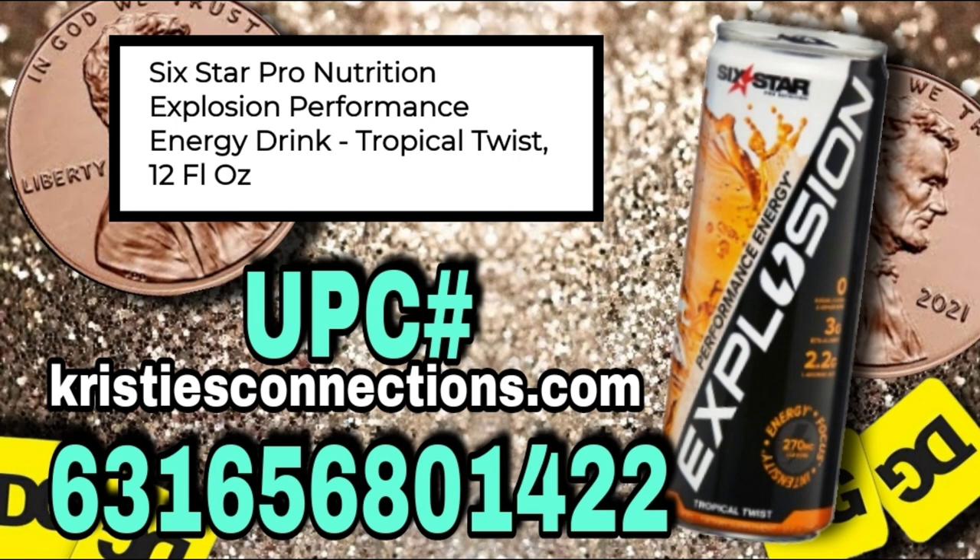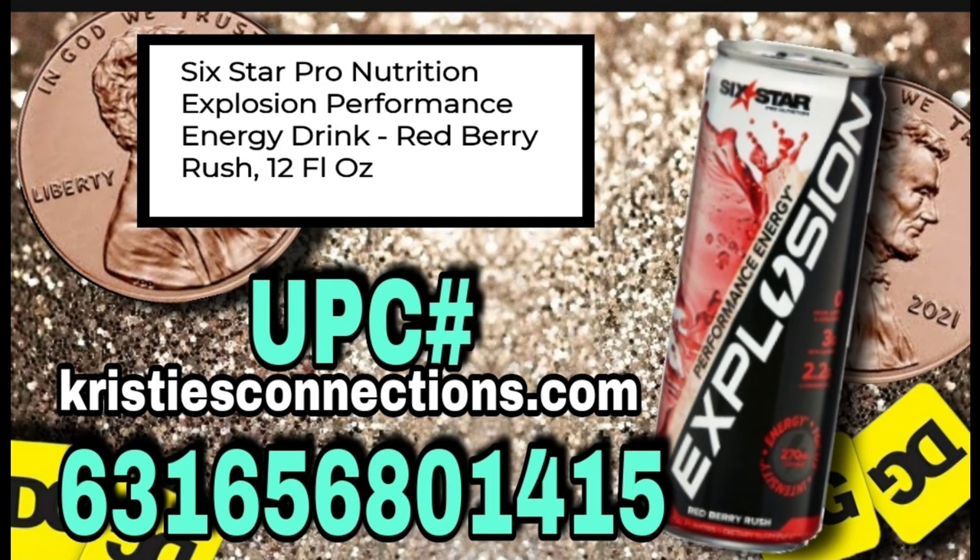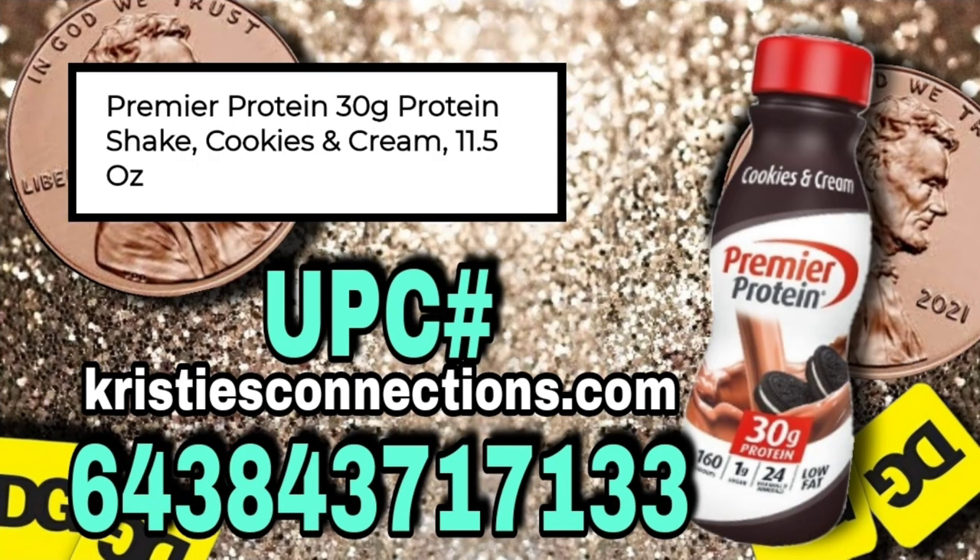It's an energy drink, and this is the flavor Tropical Twist. We also have the same thing but in a different flavor — this one is the Red Berry Rush. And next, we've got the Premier Protein Cookies and Cream Protein Shake, and it is 11.5 ounces.